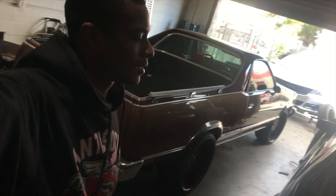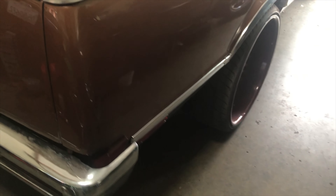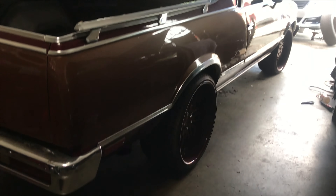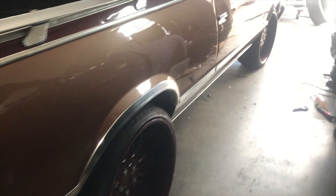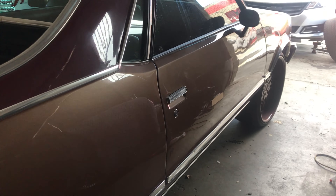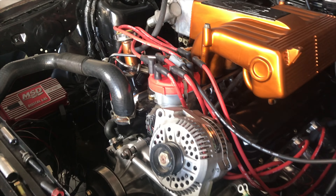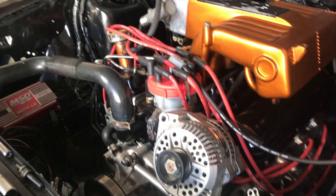What's up y'all, Car Guru back with another one. We're here at the shop today, giving y'all a quick little update on what's going on. We got an El Camino in here today — y'all see that LS? That's what's powering this El Camino. This thing is almost done, just got a few little things to build up, as y'all can see.